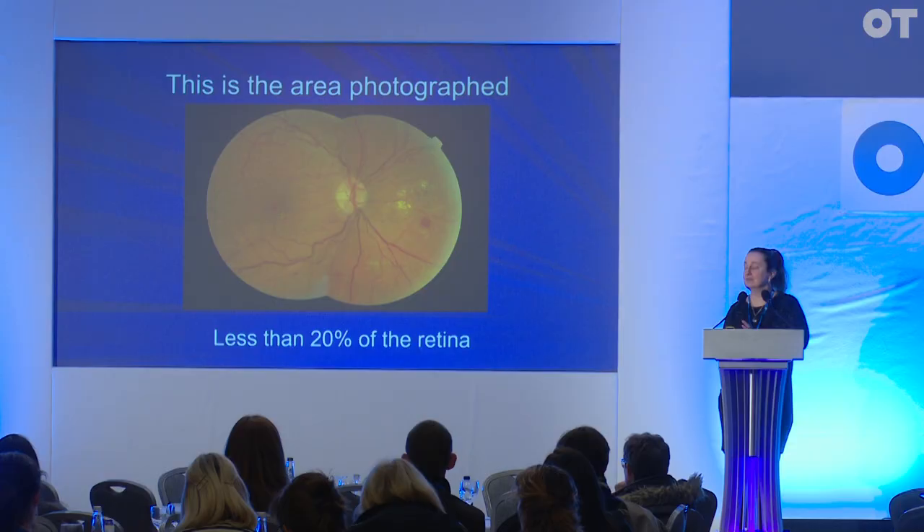I'm Tunda Petu, Professor of Clinical Ophthalmology at Queen's University Belfast. Today we discussed issues around diabetic retinopathy screening.